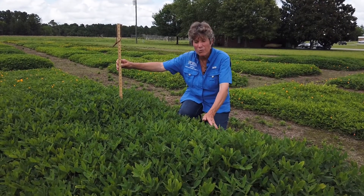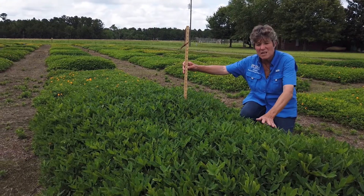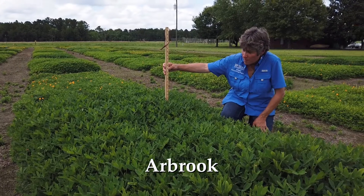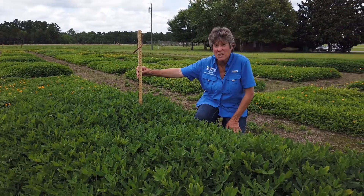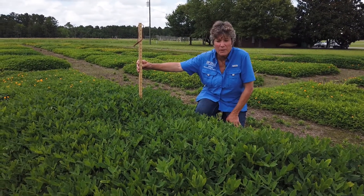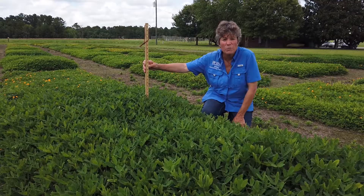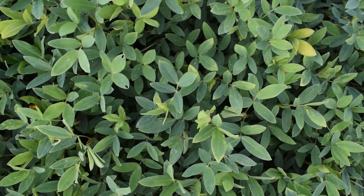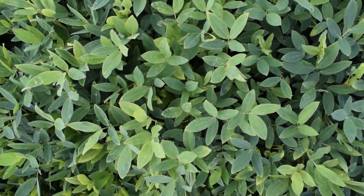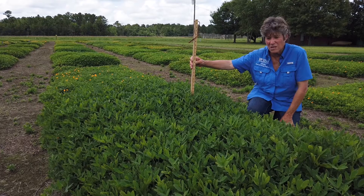I'd like to show you a very old variety that at one point was fairly popular, although not as popular as Florograze. This is the variety called Arbrook. It is actually at this point in May 15 inches tall, so a little bit taller and a little bit more productive than UF Tito and the other popular hay types. The reason this is not as popular is it tends to have a problem with leaf shed from leaf scorch, a disease that affects perennial peanut. But it is one of our first original hay types, and you can see it's extremely productive when it doesn't have any disease issues to contend with.